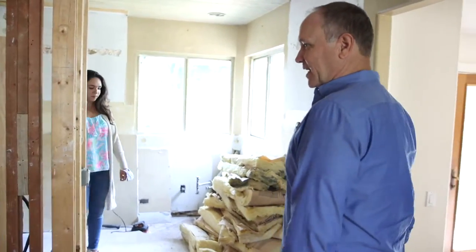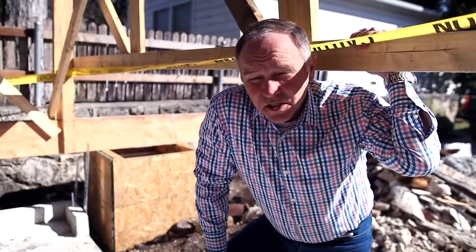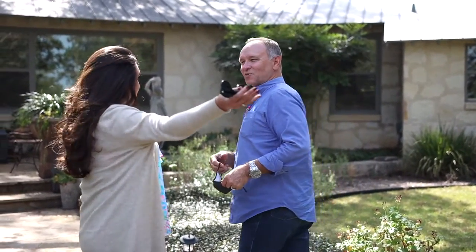Somebody's been working hard here to make it look like nothing. We're excited to see the demo that opens it up. So we're excited to see nothing, because it's gone. That'll mean it's gone — we demoed it. Let's go see nothing.